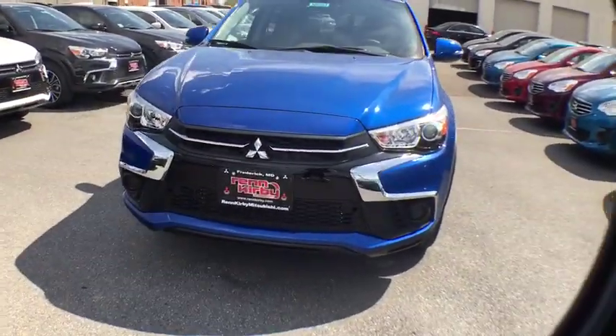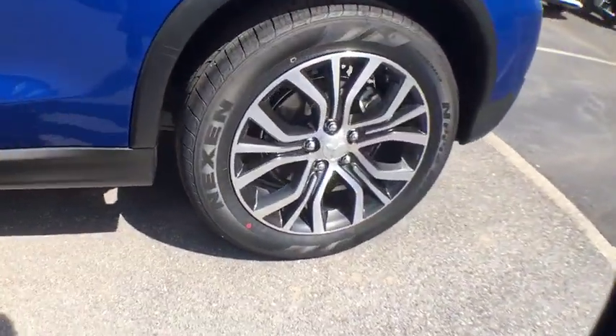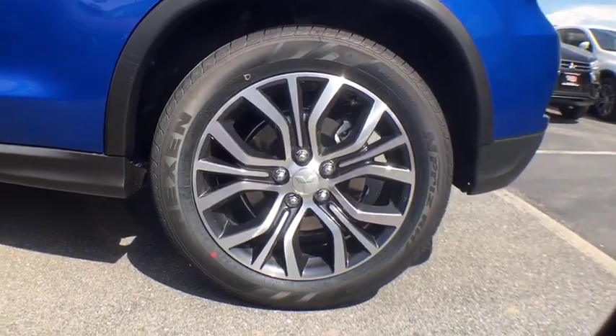Day and night rearview mirror, cloth seat trim, automatic air conditioning, tinted glass, body color door handles, engine immobilizer, low tire pressure warning.